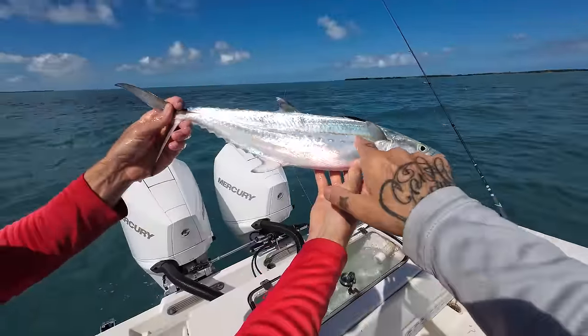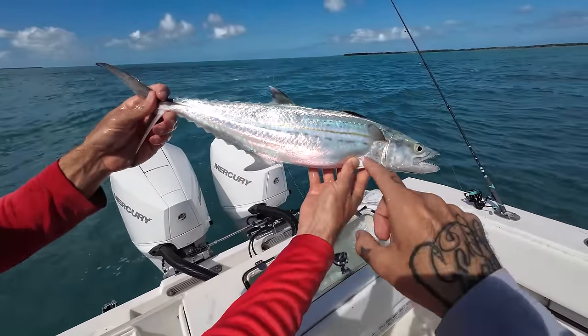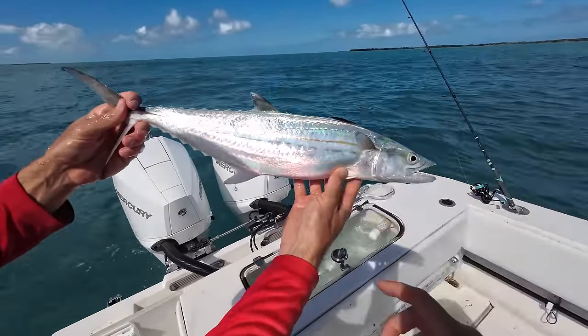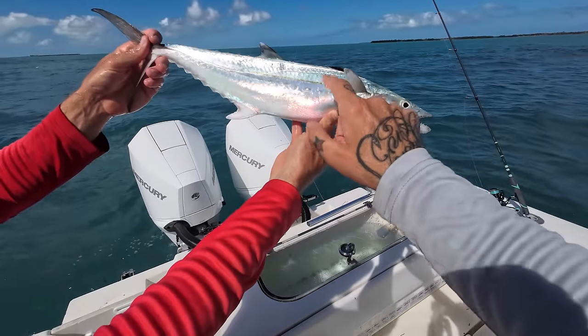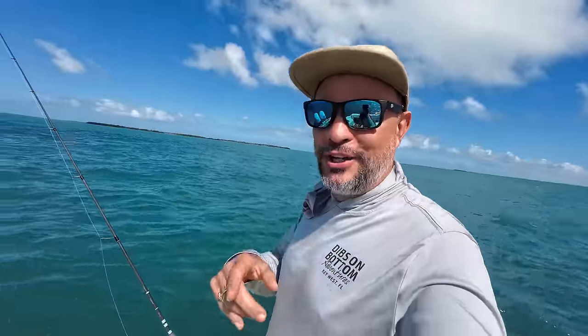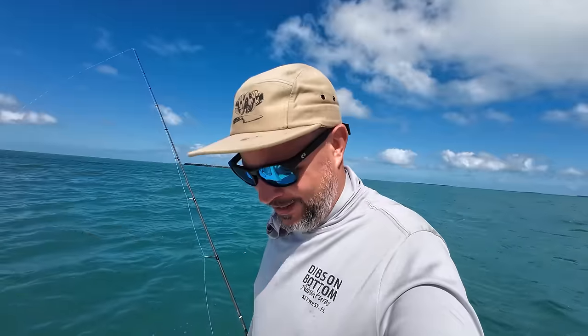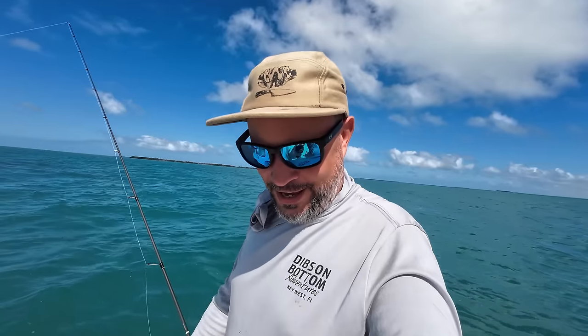Cero mackerel has a long yellow lateral line and lateral dashes; Spanish mackerel has yellow dots. The whole reason I was eager to come out today was watching Zach Freeman's video where he was just smashing cero mackerel and Spanish mackerel. If you want to watch that, head over to Real Fresh Fishing. Thanks for the inspiration, Zach. I got my mackerel — I'm happy.